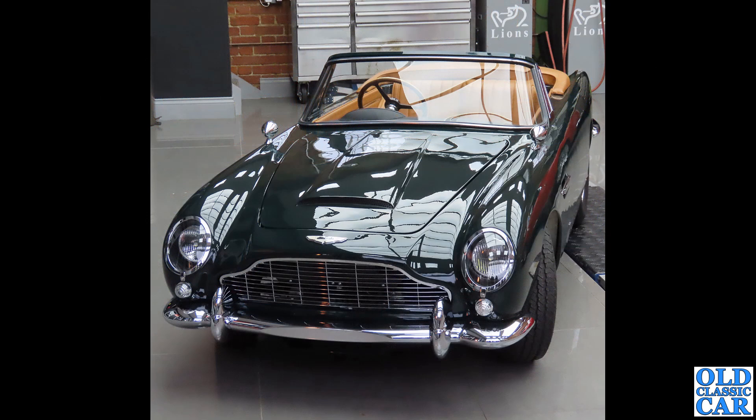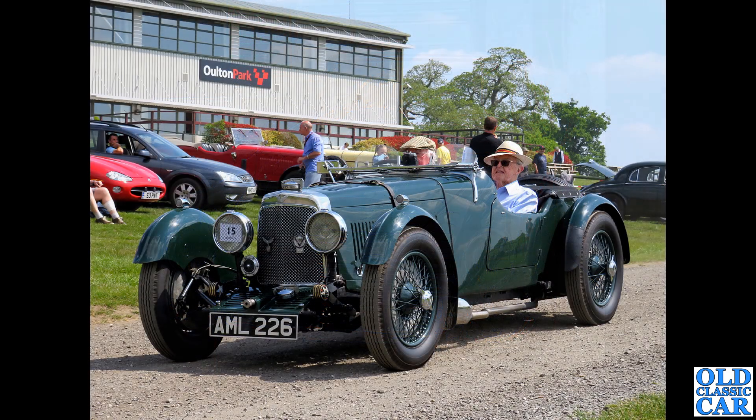A miniature car now - at first glance you'd think this was a real car, but this is a child's car, probably electrically powered. A miniature version of a DB5 Volante - very swish.